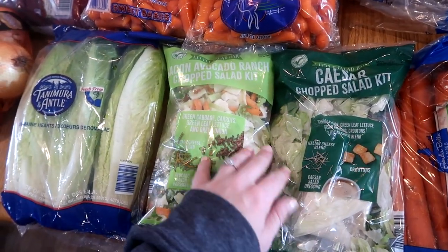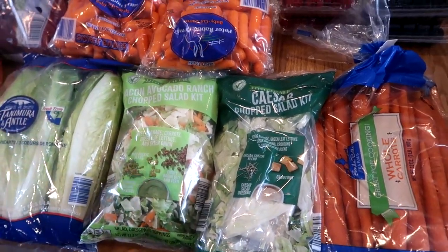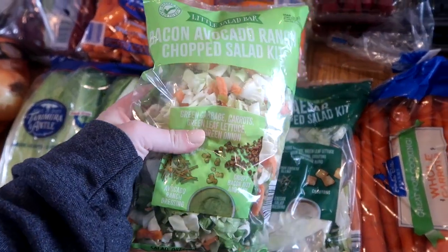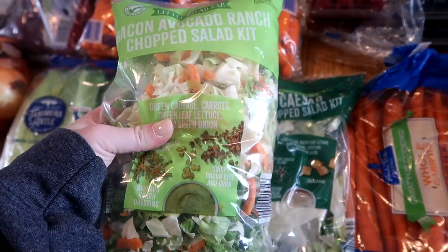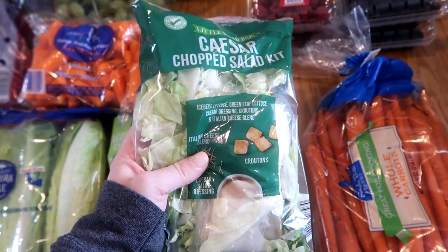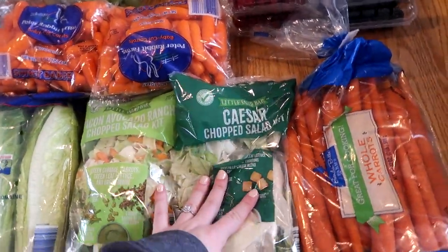I took a break from these salad kits for a while, but I'm back on the grind. This bacon avocado ranch one is my favorite and it lasts a really long time because it's mostly green cabbage, which lasts longer than lettuce - probably two weeks or so in my fridge. I also got a Caesar chopped salad kit that I'll eat within the next couple of days to make sure it gets used up.